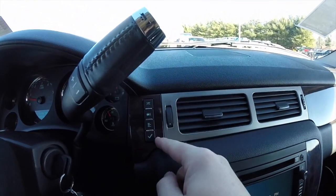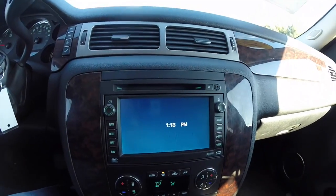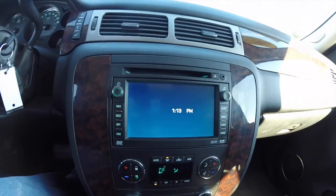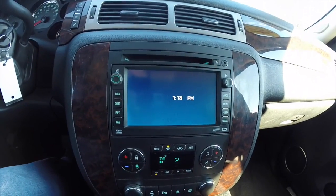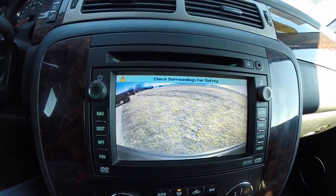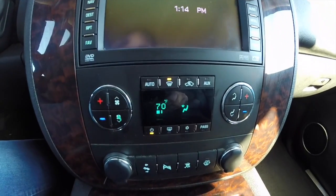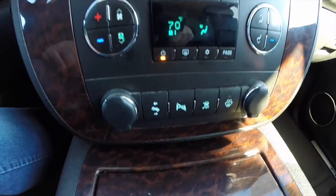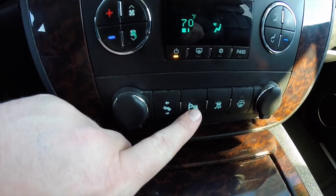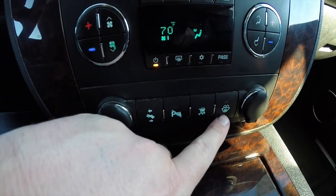Panning through the dash — trip computer buttons, the premium Bose audio system with navigation, and it is also equipped with the reverse camera. Looking below, there is dual-zone automatic climate control, two power points, power adjustable pedals, a park sensor deactivation switch, stability control deactivation, and rear washer.